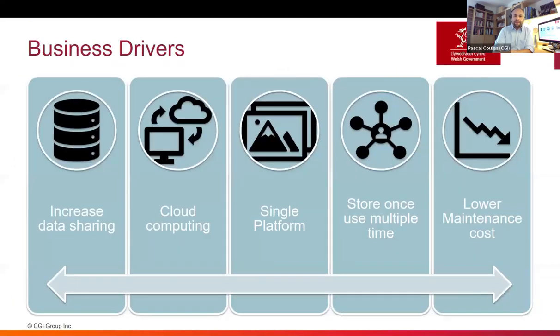So about a year and a half ago, the Welsh Government contacted CGI to essentially port and upgrade their current HLE data portal — and I'm sure I'm pronouncing it the wrong way, Tom, so correct me there. But essentially, it was about trying to bring the existing open data portal to the next level. At the time, there were a number of key business drivers to consider, essentially the idea that they needed to very much increase their ability to share their data.